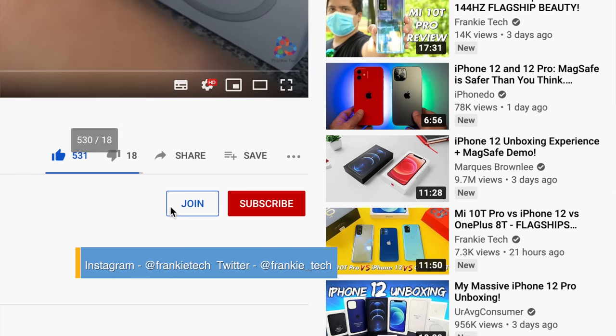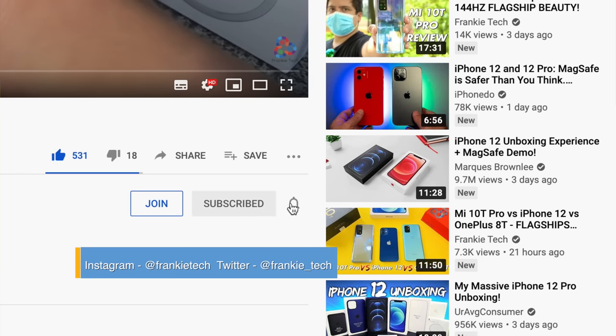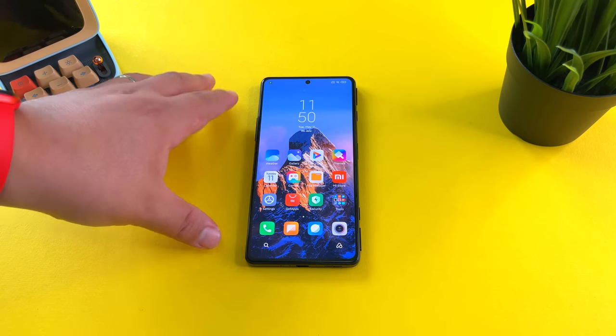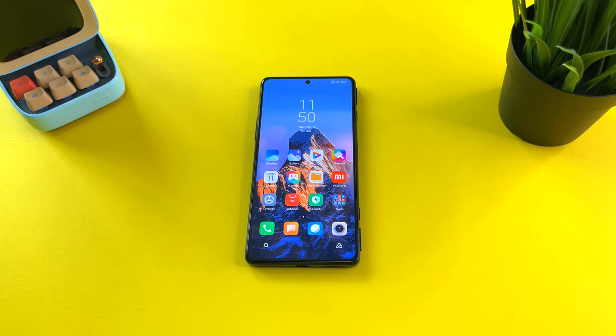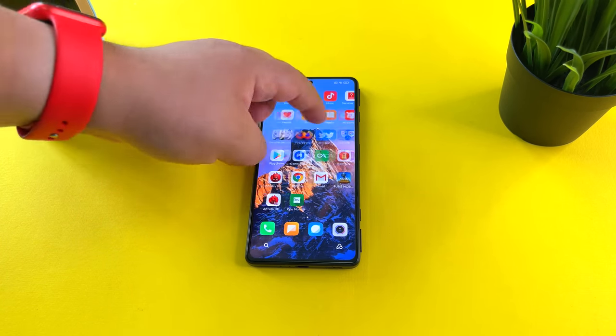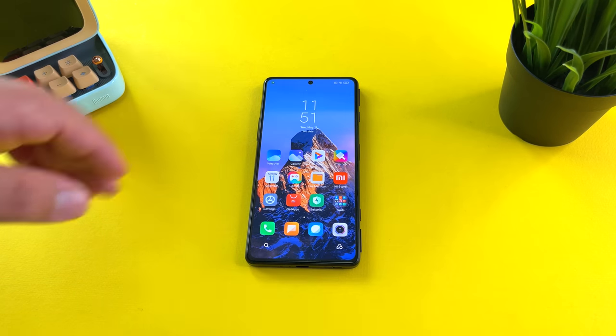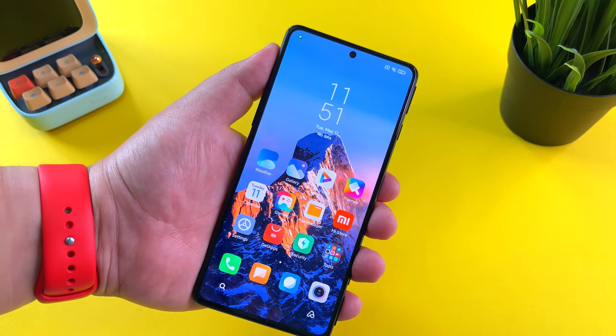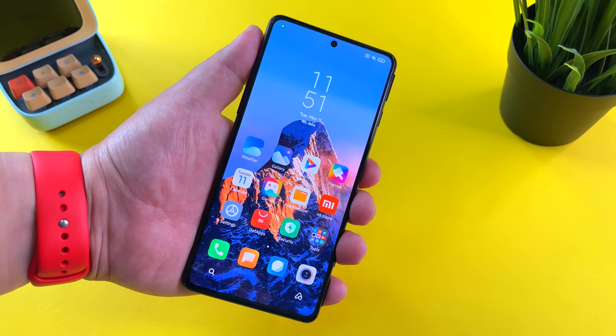If you liked this video, give me that thumbs up. If you love the content, subscribe to the channel and hit the bell icon for future updates. I can't wait to get MIUI 12.5 on the beastly Mi 11 Ultra — that is definitely the phone I'm most excited to test MIUI 12.5 with. This is Frankie Tech signing off. Have a good one. MIUI 12.5 — so slick, baby.